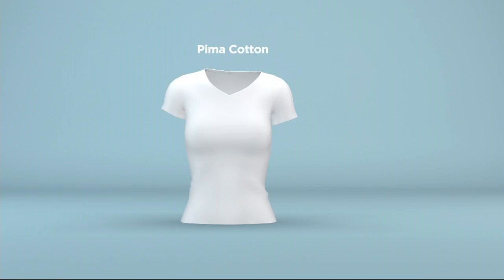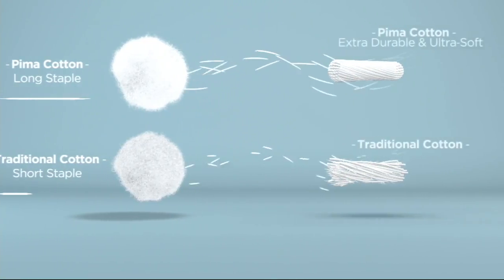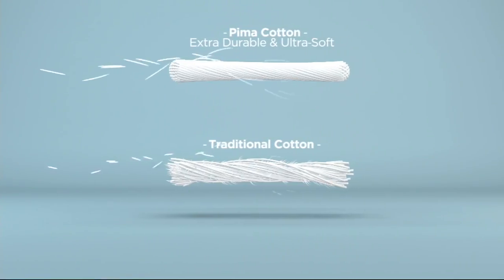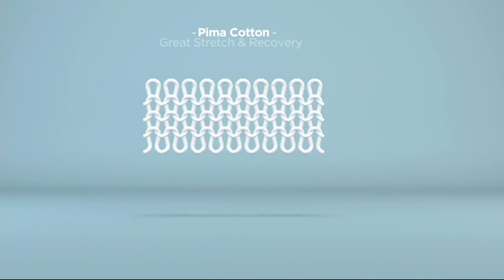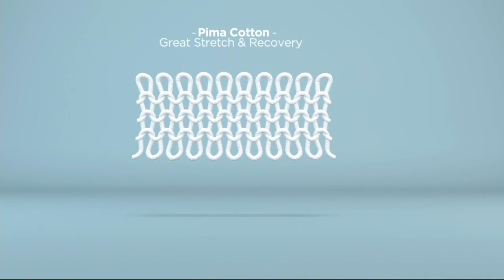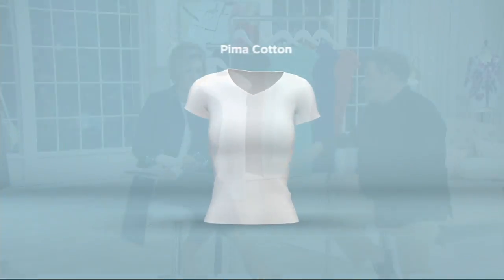Do we have time to look at that animation one more time? On the top of your screen, you're going to see the actual Pima cotton staple, which is fluffier and better than the traditional cotton on the bottom of the screen. The actual staple is longer, so when you spin it into yarn, it becomes more durable and more luxurious. It knits into this thicker, more drapey, more silky-feeling knit with great recovery. If you don't know about Pima, this is a great way to get into it — because it's on sale.